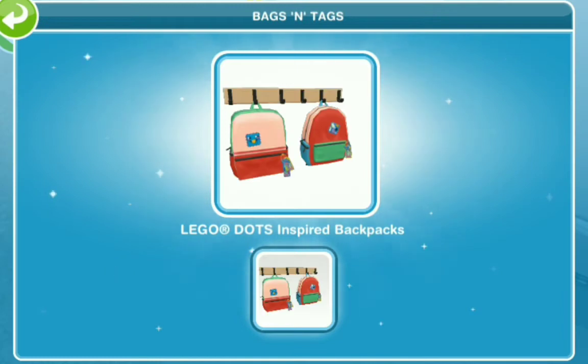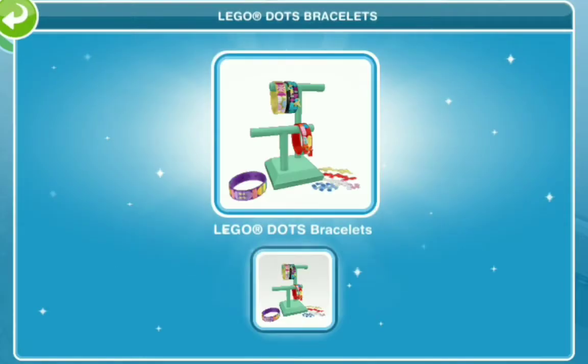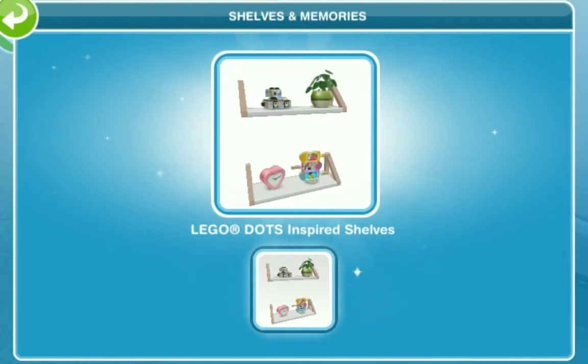Let's do bags and tags — the LEGO Dots inspired backpacks, interesante. LEGO Dots bracelets, so nice. I wonder if you can take those off and put them on — probably not. And you have the shells and memories with the LEGO Dots inspired shells, interesting.